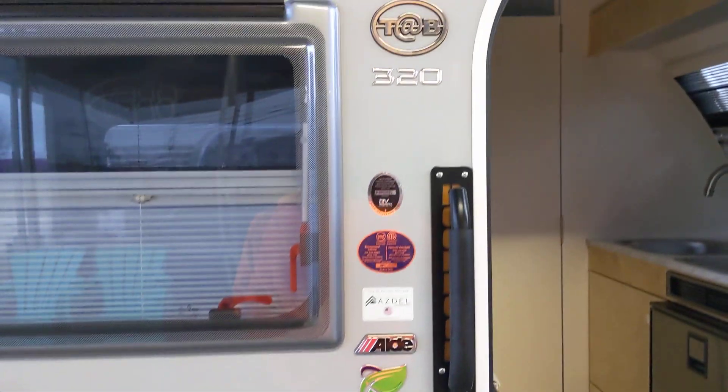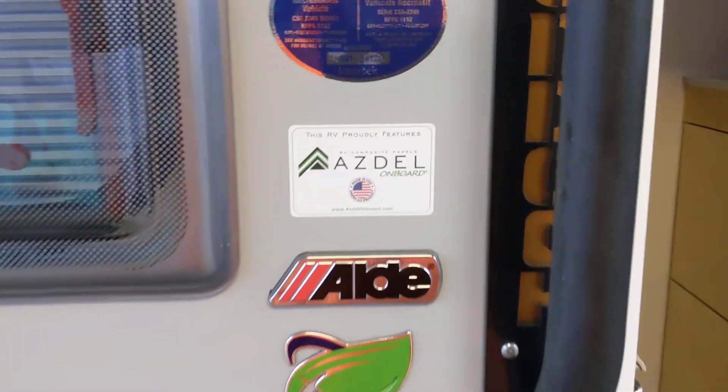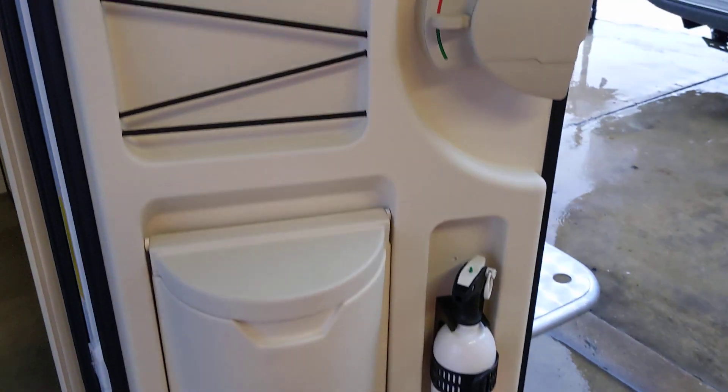It's a new cab — it's a Tab 320, a Boondock Edition. It's got that siding called Asdell, which is supposed to be super good. They're very well built, man. I've checked these out — I was going to buy one one time.